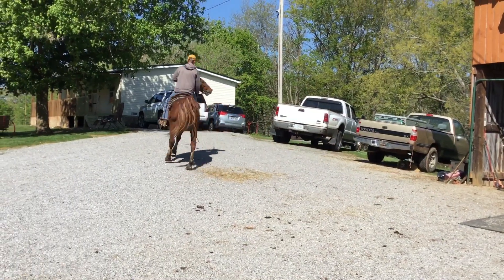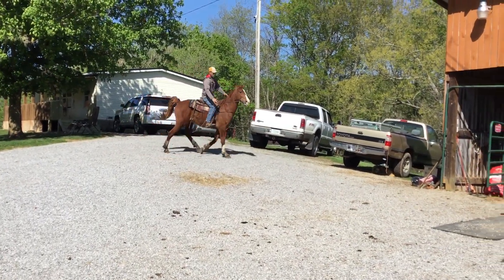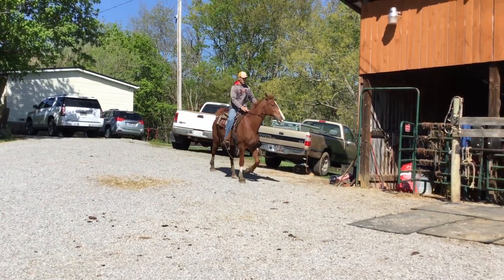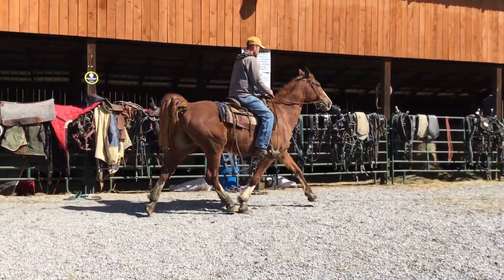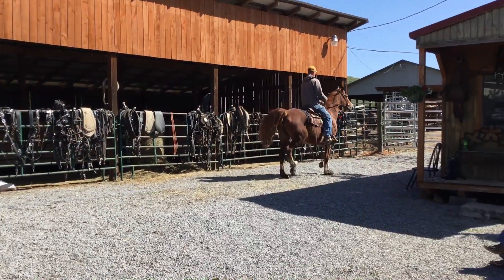All right, here's tag 41. This is a big old pretty seven-year-old saddlebred gelding. He's got three white legs and a big old blaze face. Stands up there around 16 hands. Big pretty horse.